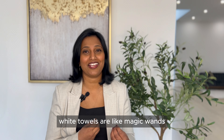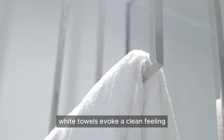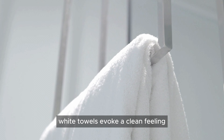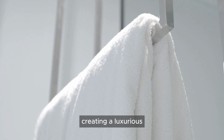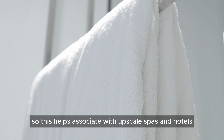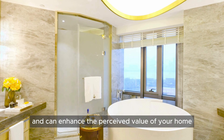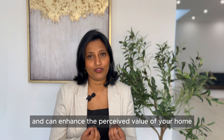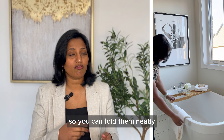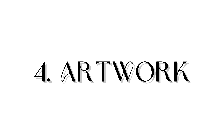Item number three is white towels. White towels are like magic wands for making your bathroom feel like a fancy spa. They evoke a clean feeling, creating a luxurious and relaxing atmosphere, helping associate your home with upscale spas and hotels and enhancing its perceived value. You can fold them neatly, roll them up, or hang them on towel bars.